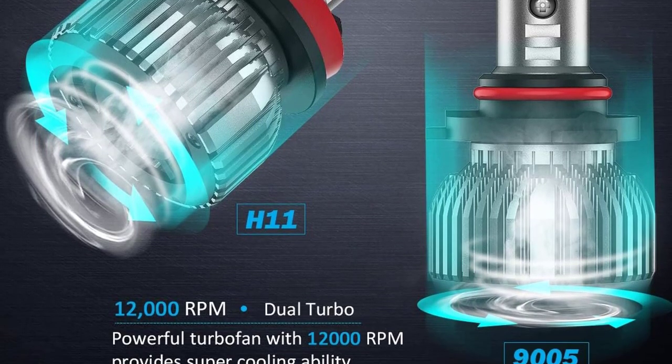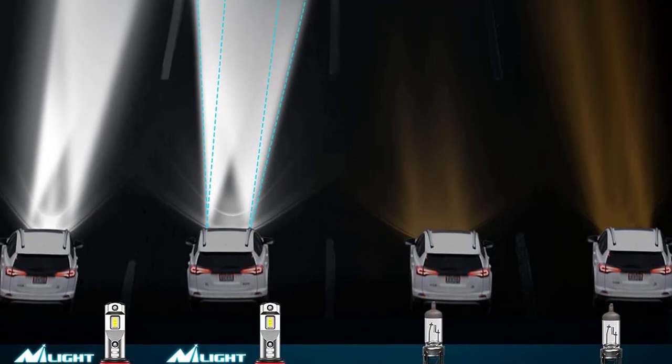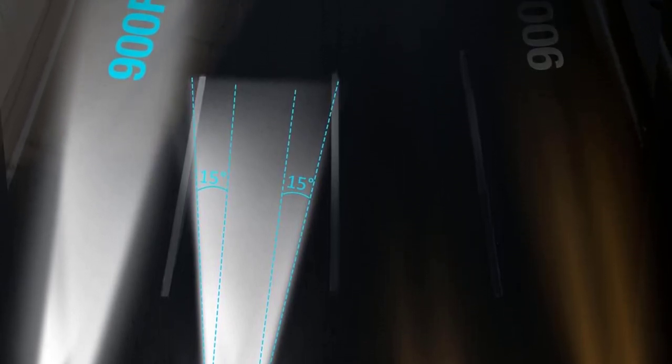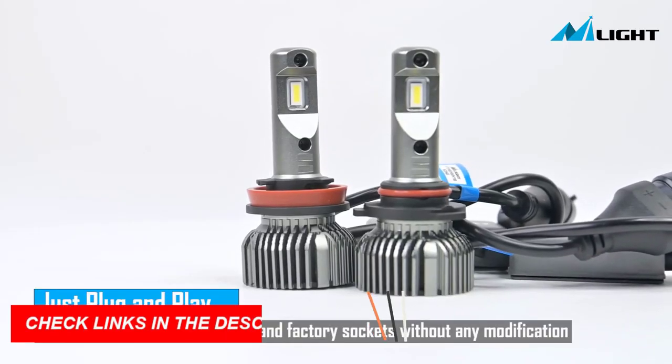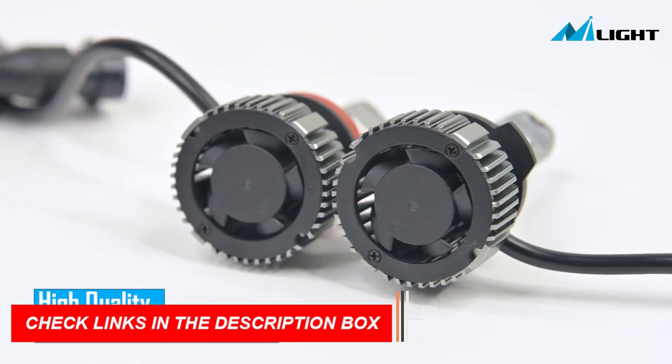The H11 low beam provides high power, giving you a 2x view range, while the ultra-thin copper board reduces glaring to ensure maximum light output. Plus, the H11 low beam cut-off line is at an angle of 15 degrees, providing visibility without affecting other vehicles.